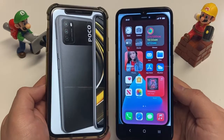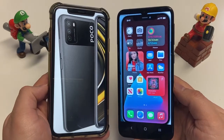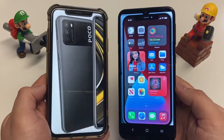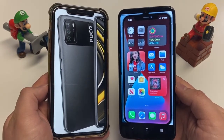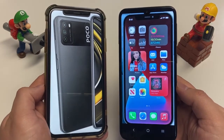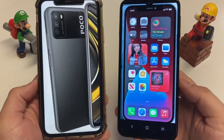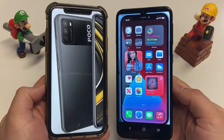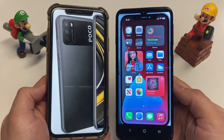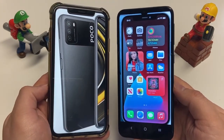For the camera setup, the Poco M3 has a triple shooter: a 48MP main camera, a 2MP macro, and a 2MP depth camera. The iPhone 12 Pro Max also has a triple camera: 12MP main, 12MP telephoto, and 12MP ultra-wide. The Poco M3 is missing a wide-angle camera, and the macro and depth sensors aren't very compelling, so the iPhone 12 Pro Max has a big advantage in camera versatility.